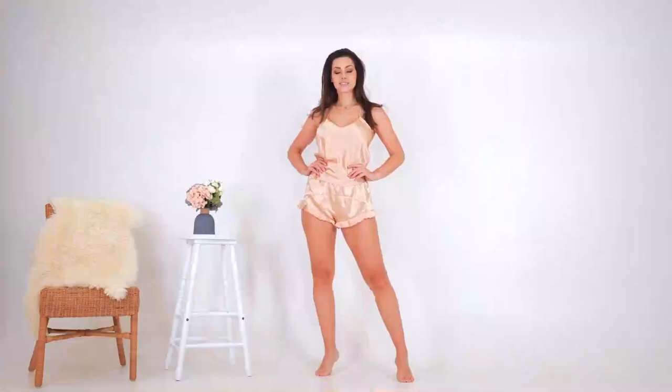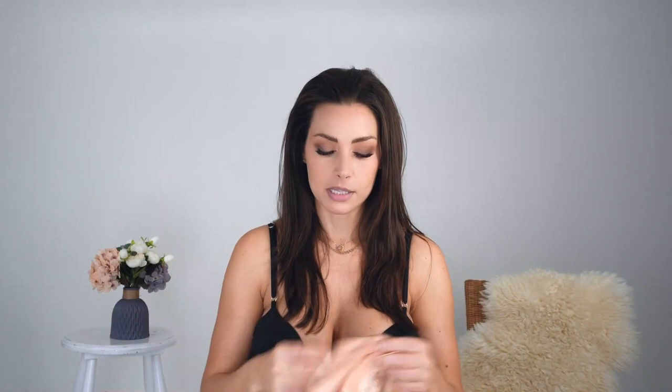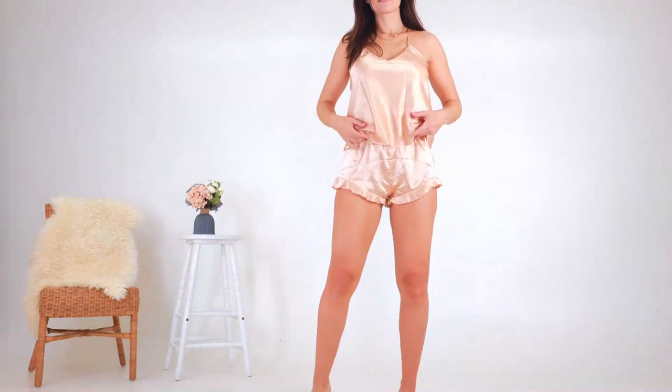The top is kind of big for a size medium in my opinion, though it's supposed to be loose. I still claim the set is true to size because the shorts are very true to size, but I could have the top in a small. If I wore this for everyday I'd tuck it in a little to get some shape. I think it's a cute set — it's the most valentine-y set of all of them. Thumbs up.